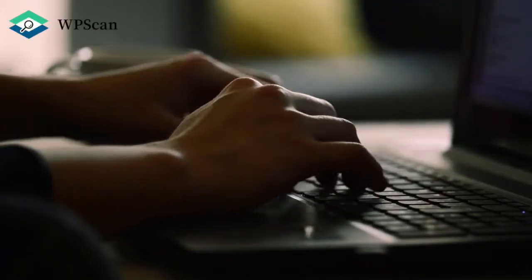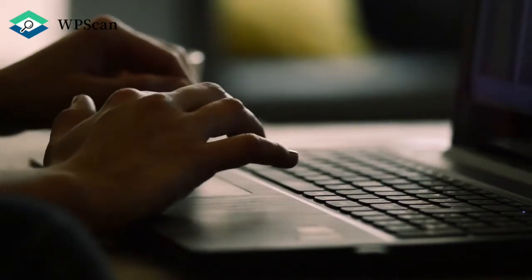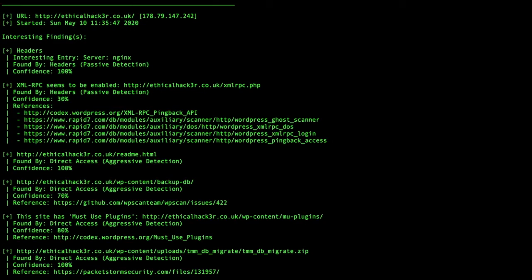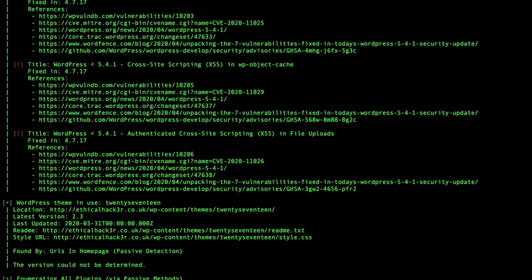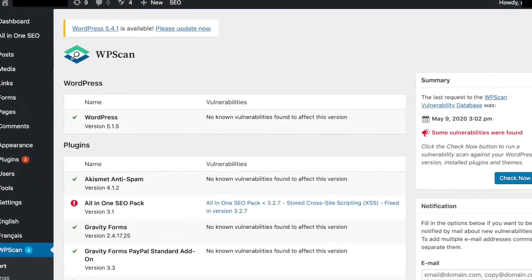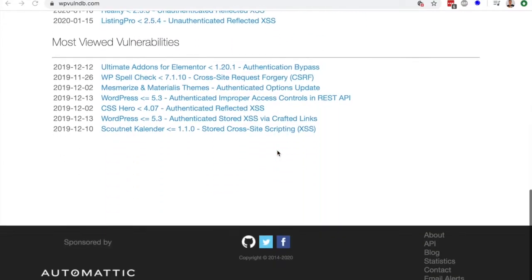Here at WPScan we are WordPress security experts. Our famous WPScan command-line interface tool will give you a hacker's point of view of your security. Check out the WordPress security plugin which will run vulnerability scans. And all of this data comes from our constantly updated WordPress vulnerability database.